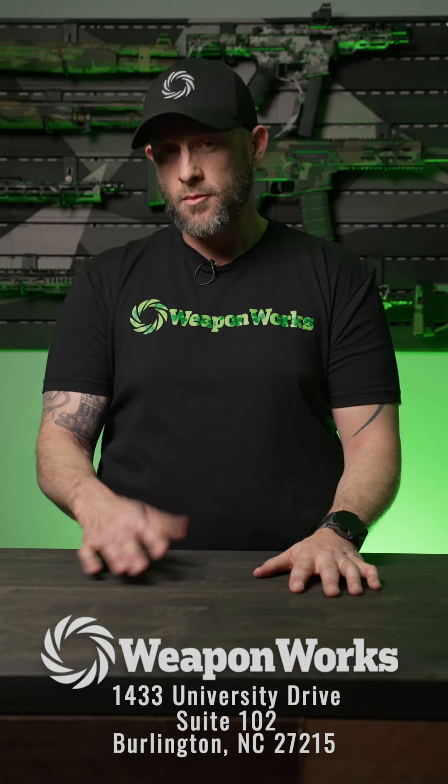If you have any questions whatsoever about the FFL transfer process or you need help with anything else firearm-wise, please come on into 1433 University Drive in Burlington, North Carolina, and someone from our team will be glad to help you with whatever you need. Everybody have a wonderful day and thank you.